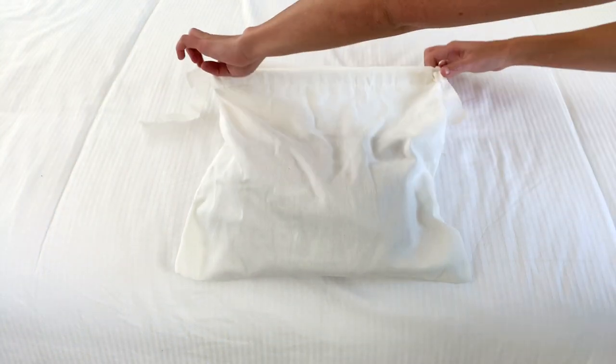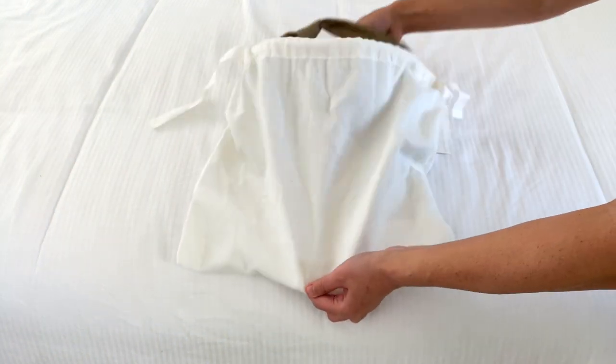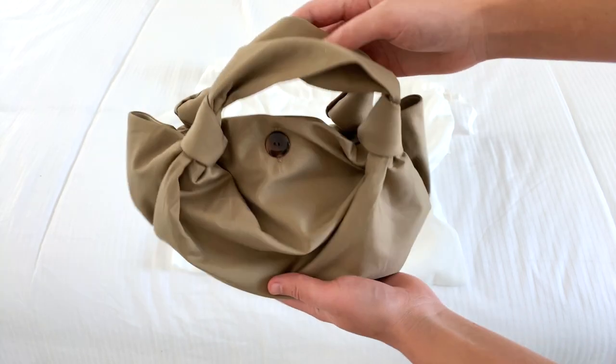At the risk of sounding braggy or bratty, I finally did it. I bought a bag from The Row.